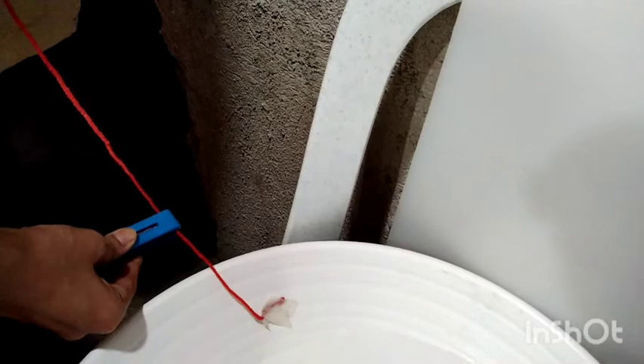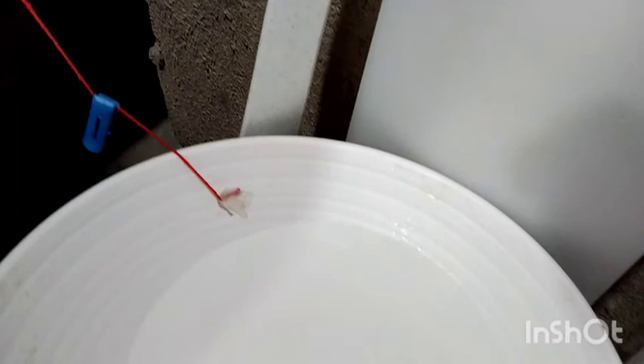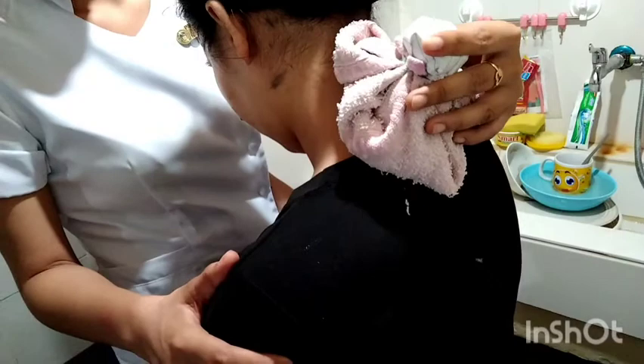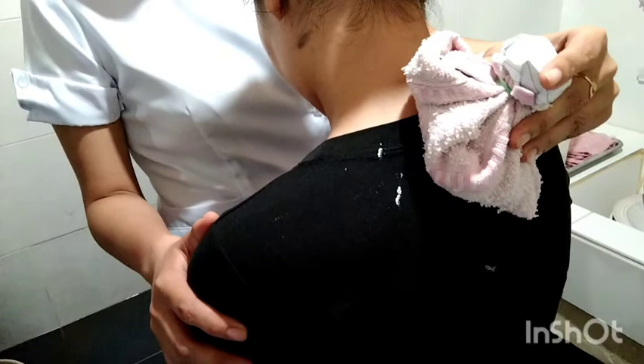Next is to clamp tubing when sitz bath is full. Instruct patient to open clamp when water in bowl becomes cool. Ensure that call bell is within reach and instruct patient to call if she feels light-headed or dizzy or has any problems. Instruct patient not to try standing without any assistance. Cool water may produce hypothermia and patient may become light-headed due to vasodilation, so call bell should be within reach. Next is to place a cold compress or ice cap at the back of the neck or on the head of patient. This helps alleviate a feeling of weakness. Less amount of blood in the head will cause fainting, and ice cap is applied to cause the blood vessels to constrict so that blood will remain in the head.